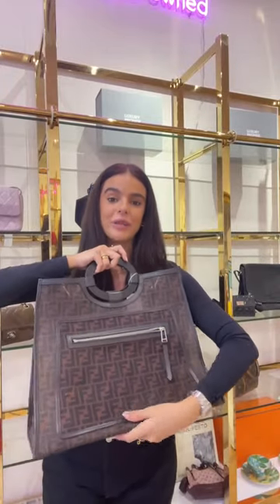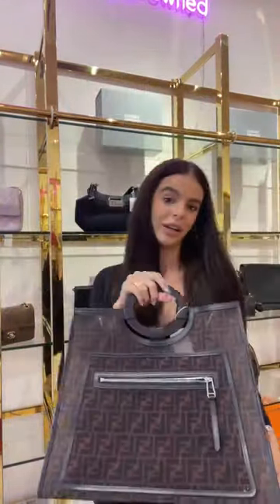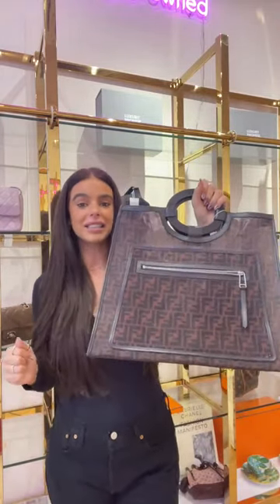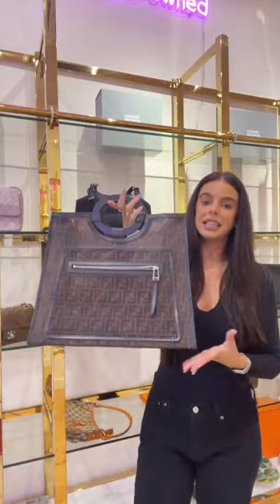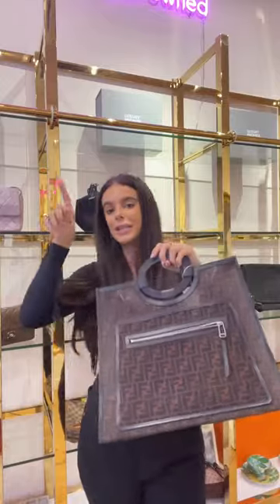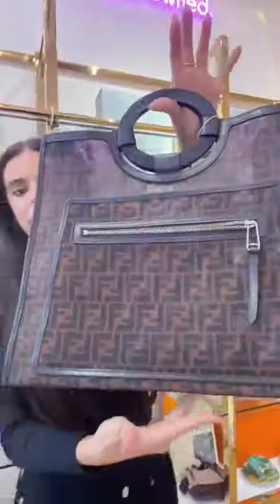This is the X-tote bag from Fendi, available for £890. It is pinned; there are more images and details available. The size is 16.5 inches wide by 14 inches tall — it's going to fit the biggest MacBook, even the Apple Mac Pro. It literally feels like I'm carrying nothing; it's such a great, classic bag. The Fendi Zucca monogram is a real classic for Fendi — iconic, goes with everything, and the black and brown combination is a great neutral.